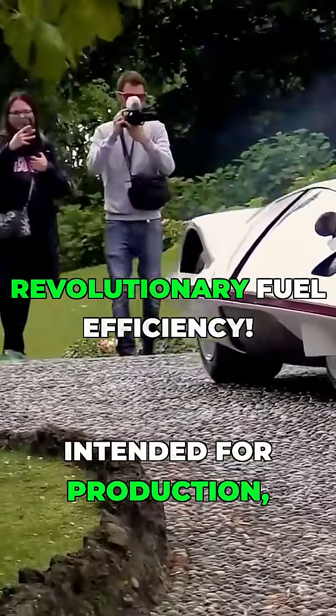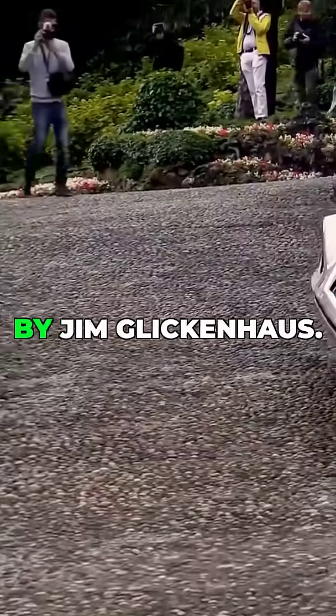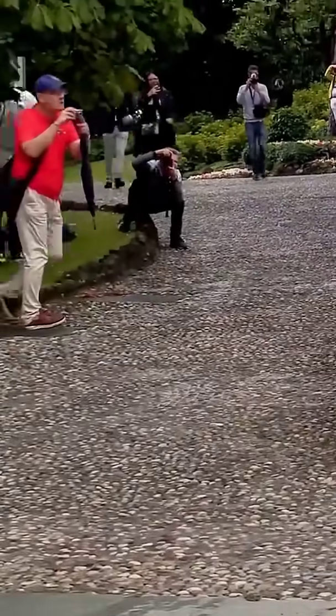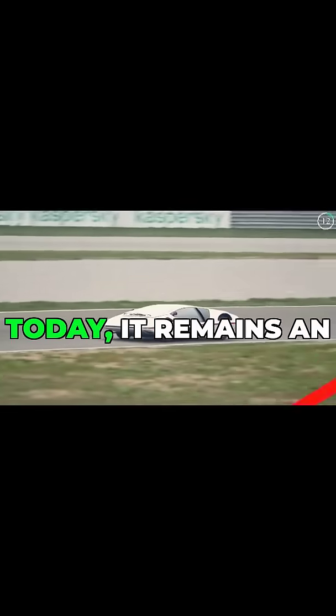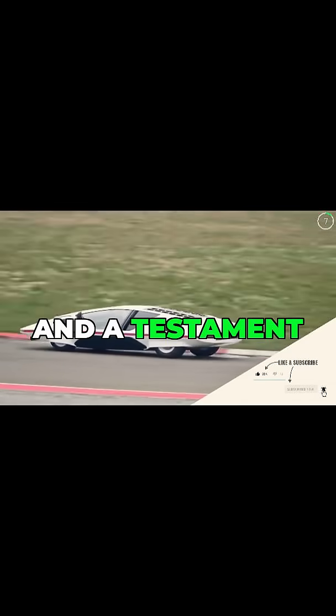Although it was never intended for production, the Modulo was restored to road legal status in 2014 by Jim Glickenhaus. Today it remains an iconic example of avant-garde automotive design and a testament to Pininfarina's visionary approach.